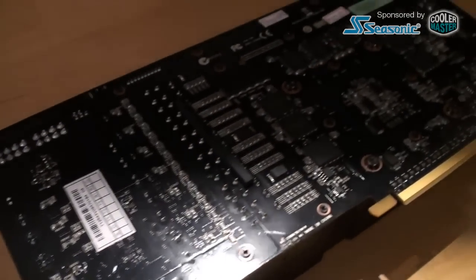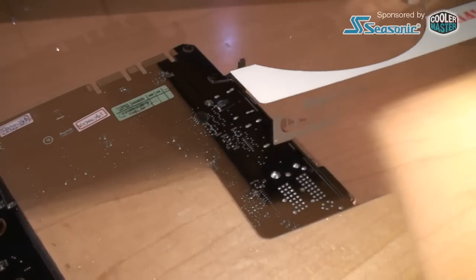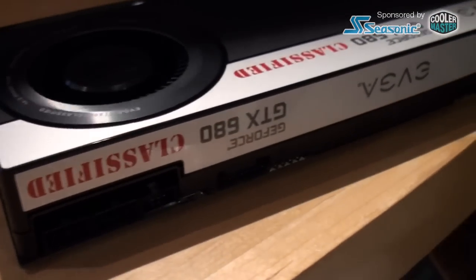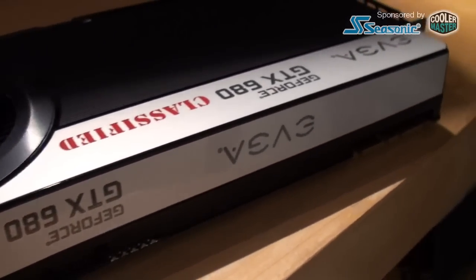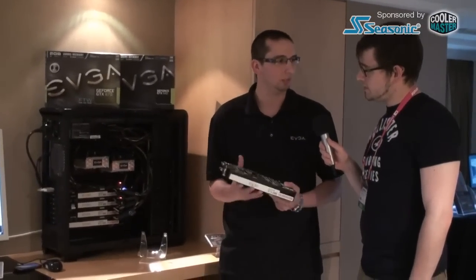We increased the size of the fan, so it's a more effective cooler. This card also has 4 GB of RAM. We also added EVGA EVBOT support. EVBOT is kind of like a cell phone size — it's a small handheld overclocking device that plugs directly in here. You can tweak some of the settings on the graphics card.